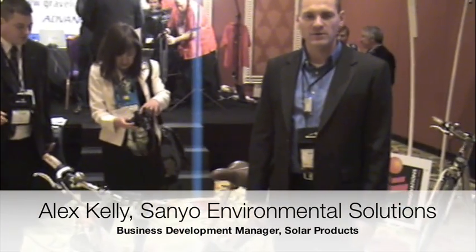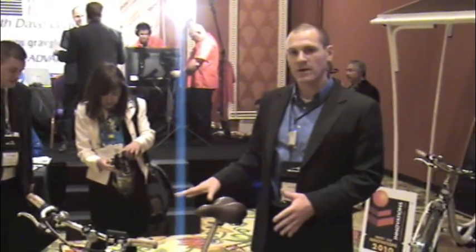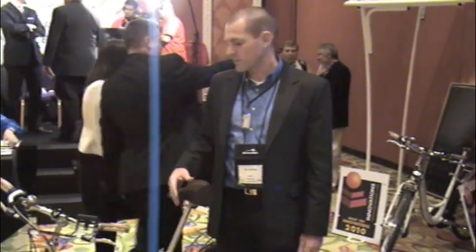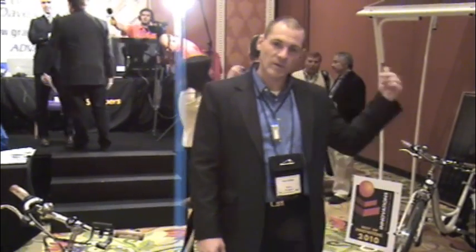I'm Alex Kelly with Sanyo's Environmental Solutions Division. I'm a solar systems developer. I work with the electric bike because I'm integrating our electric bicycle product with solar canopies to complete the energy loop, meaning that the electricity that goes into the vehicle will be completely renewable.